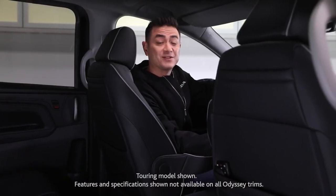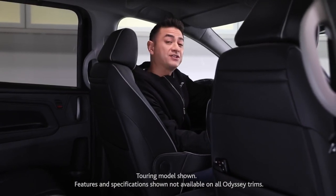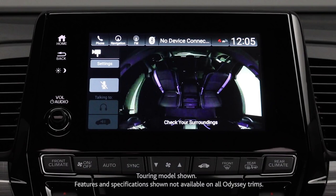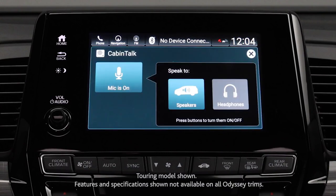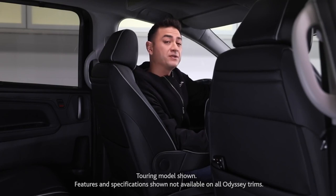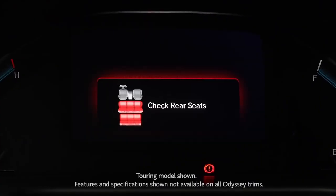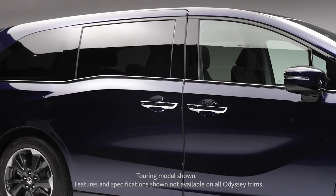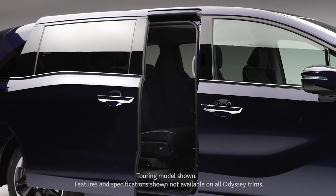Now the technology in the Odyssey is what really takes it up a notch. It starts with Cabin Watch and Cabin Talk — two amazing features that let you see and speak directly to everyone in the rear. Adding to that is something new for the 2021 Odyssey: the Rear Seat Reminder System. This system will prompt the driver to check the rear seats before exiting the vehicle if the rear doors were opened since the last time the vehicle was turned off.